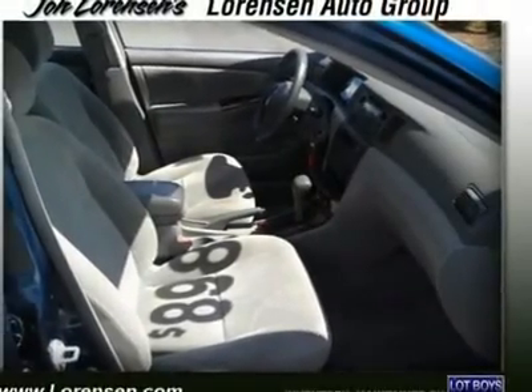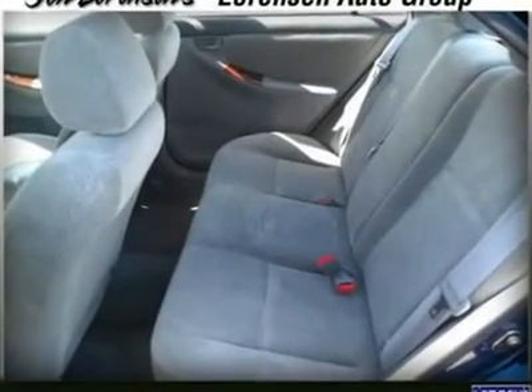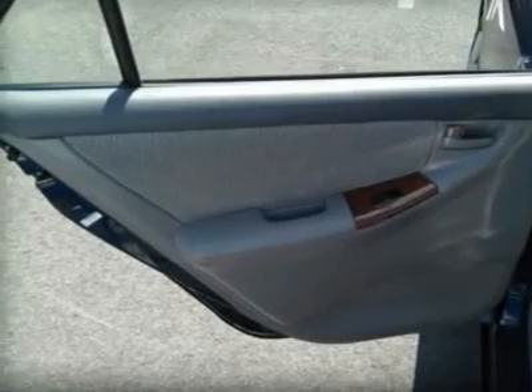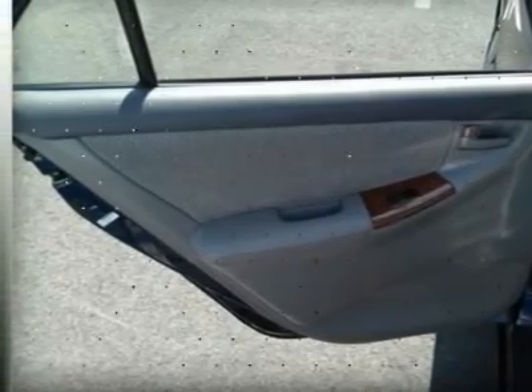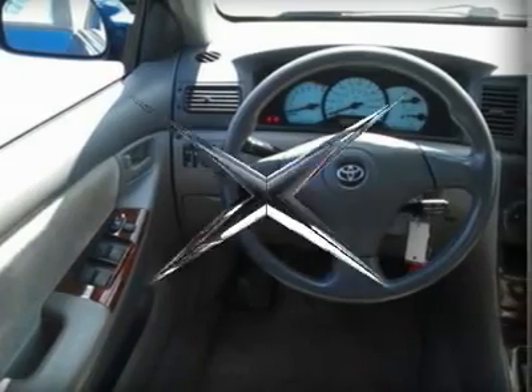All pre-owned vehicles are covered by the Lawrenson Advantage, including extended warranties and free services. For more information, go to www.lawranson.com/lawranson-advantage.